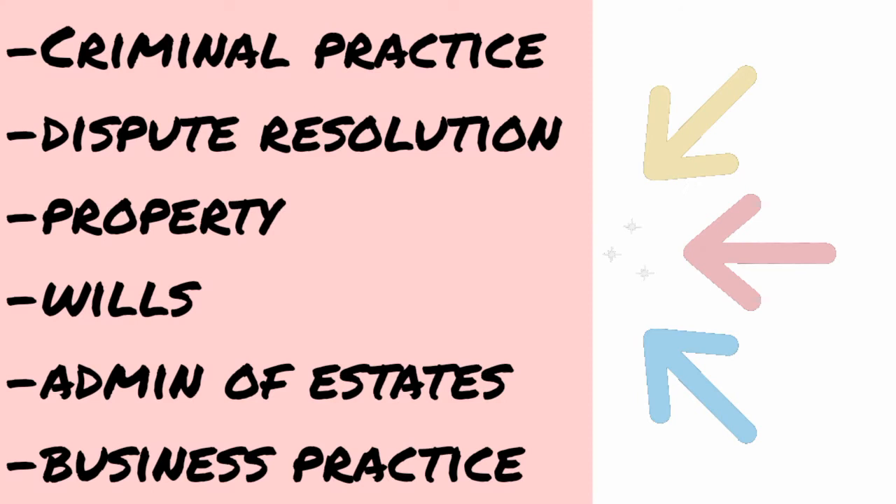The second part covers practical skills such as client interviewing, advocacy, case matter analysis, legal research and written advice, and legal drafting. These practical skills will be assessed in two different areas: criminal practice, dispute resolution, property, wills, administration of the estate, and business practice.